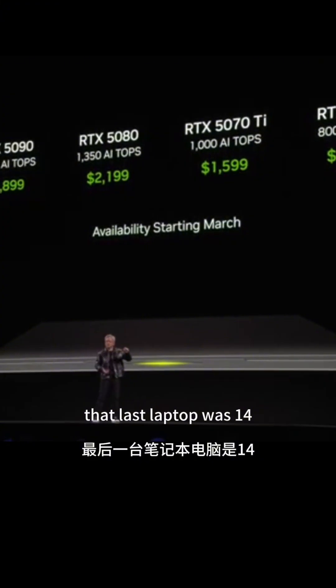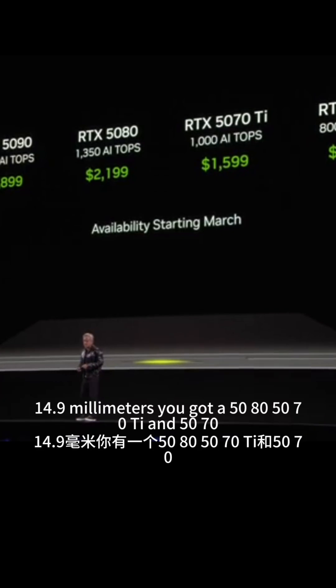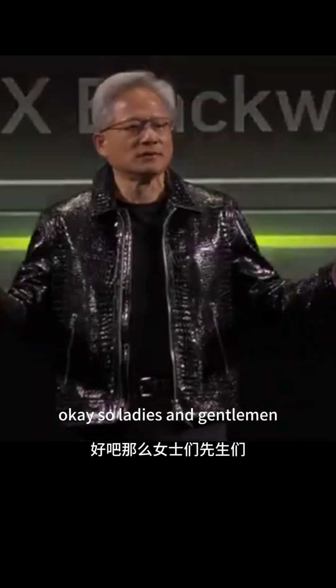That last laptop was 14.9 millimeters. You've got a 5080, 5070 Ti, and 5070. Ladies and gentlemen, the RTX Blackwell family.